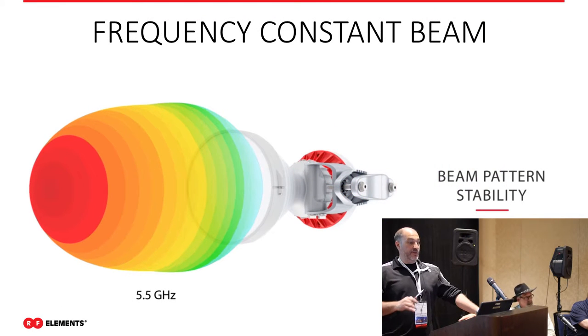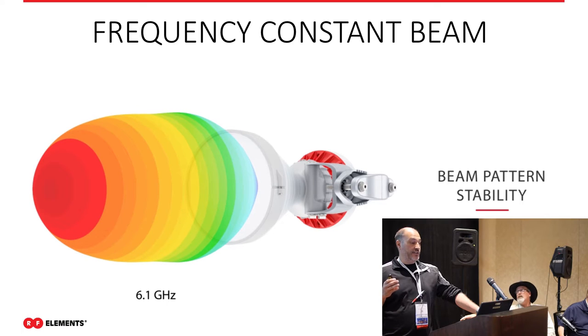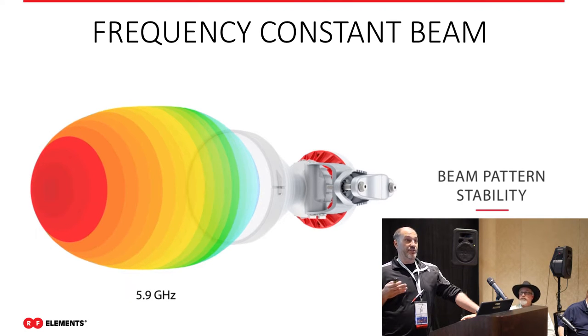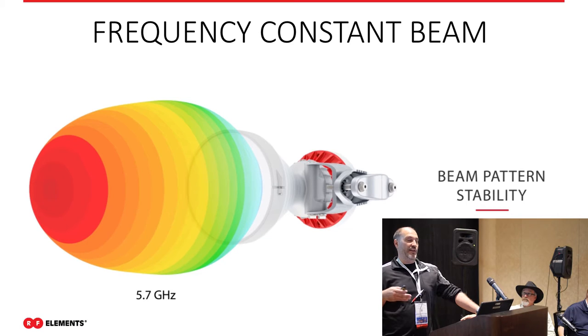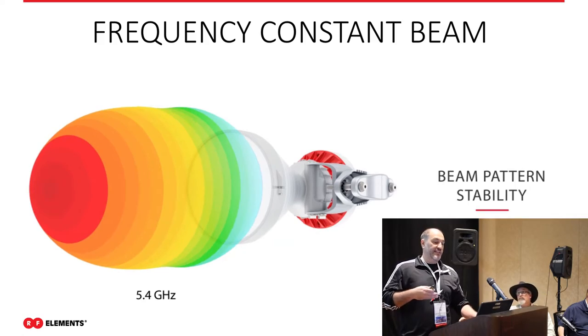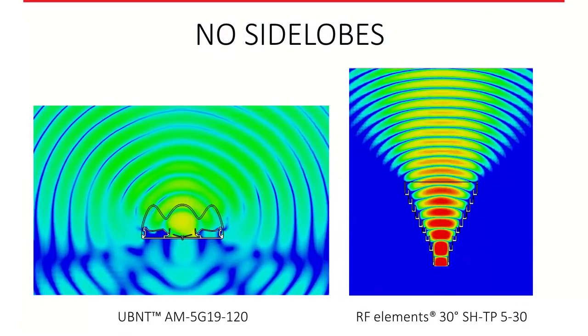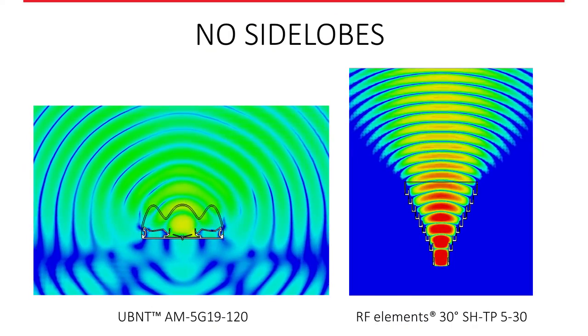We talked about the frequency-constant beam. As you can see in this animation, as we're changing from 5.4 up to 6.1 GHz, the RF pattern really isn't changing — it's staying the same. So you can be assured that once you have a customer connected, not only is it in main lobe connectivity, but signal strength won't shift as you change channels.